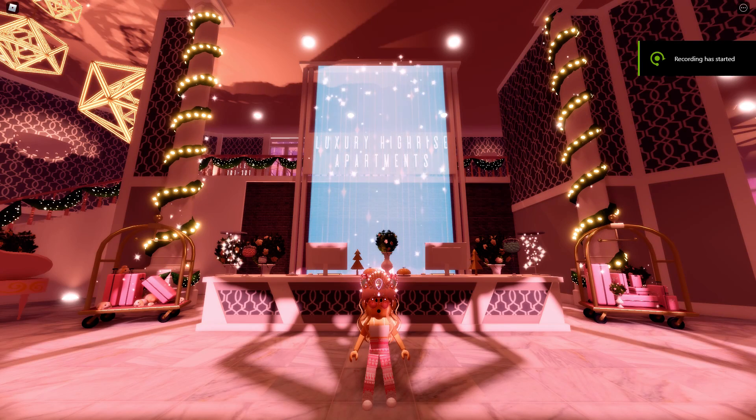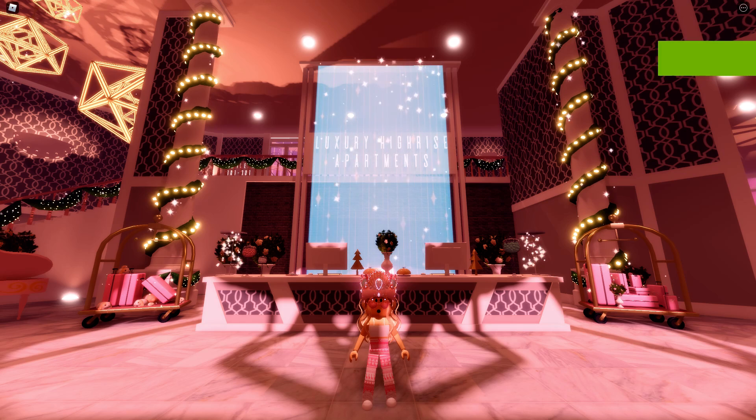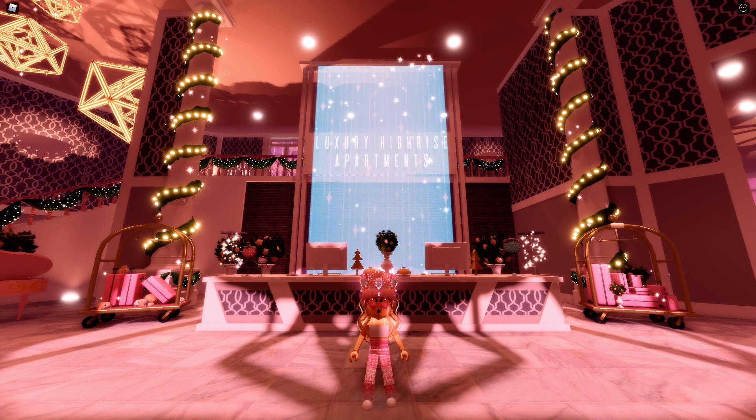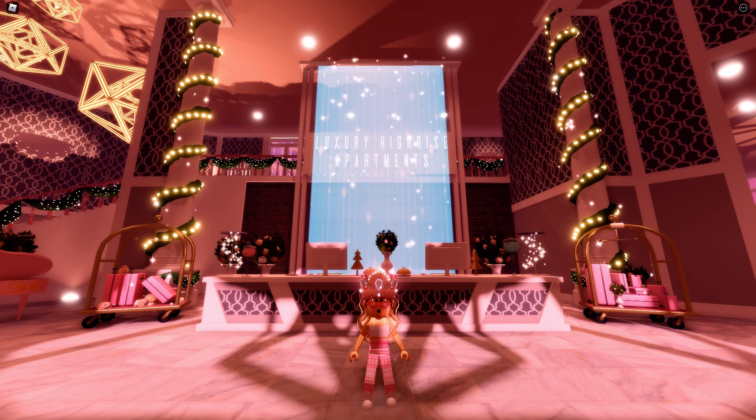Hello guys! Welcome back to my channel. So in today's video, I will be showing you guys the new apartment update in Royal High. I am so excited, let's get started.